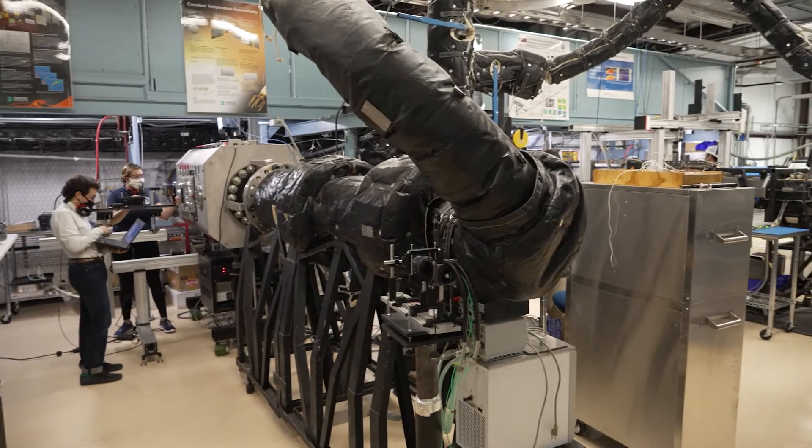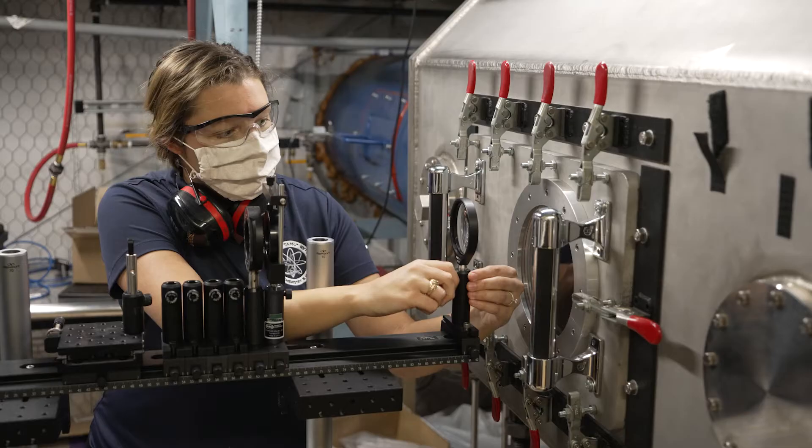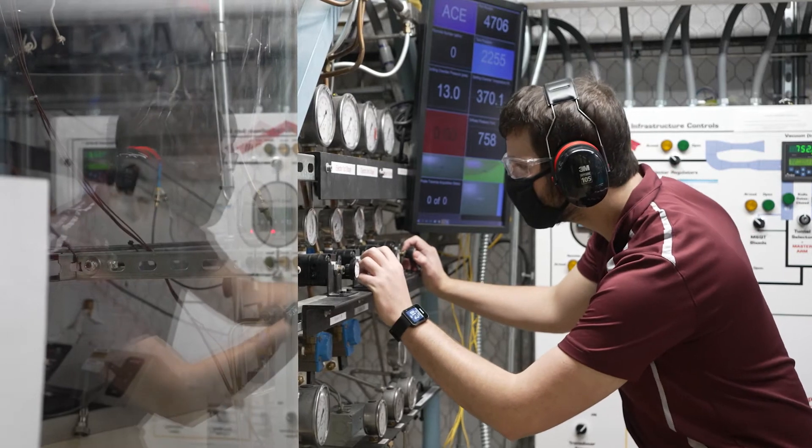The National Aerothermochemistry and Hypersonics Laboratory houses numerous world-class facilities, instrumentation, and numerical methods. Many of these assets are one-of-a-kind and were developed to address specific areas of interest previously proven difficult to measure.